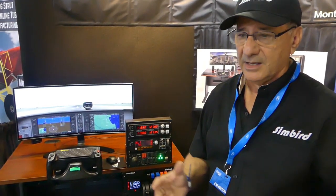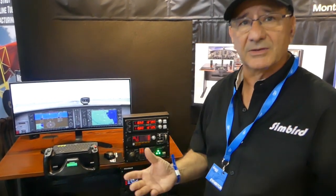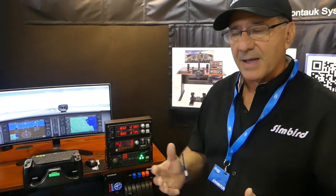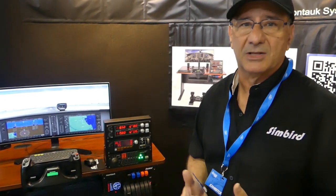However, we have two other packages where we can take out the desk in case you're handy and want to mount it on your own desk. Also, if you want to choose a different monitor yourself, we can work with you on price and actually back out the cost of both the desk and the monitor if you'd like.